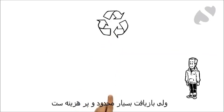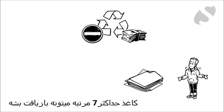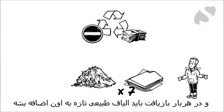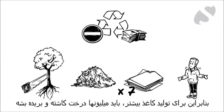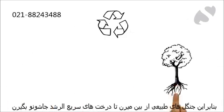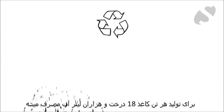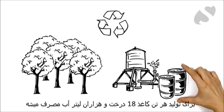But recycling is expensive and limited. For instance, paper can only be recycled a maximum of seven times and every time virgin fibers must be added. So millions more trees must be planted and cut to produce more paper. Each ton of paper needs around 18 trees and many tons of water, of which thousands of liters will be consumed.